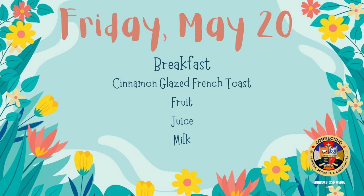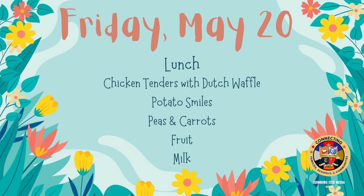On Friday for breakfast: cinnamon glazed French toast, fruit, juice, and milk. On Friday for lunch: chicken tenders with dutch waffles, potato smiles, peas and carrots, fruit, and milk.